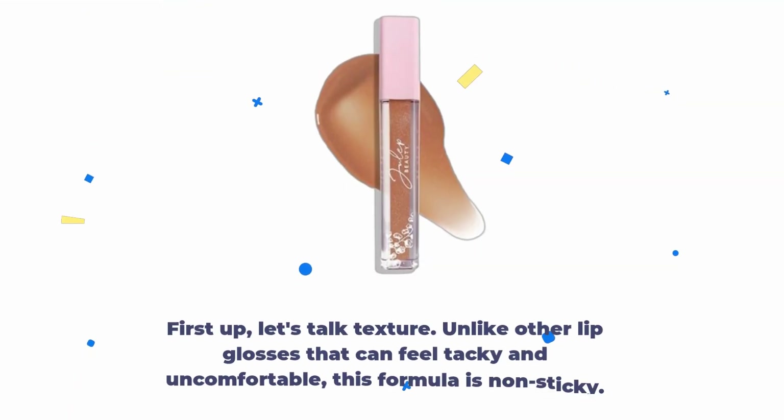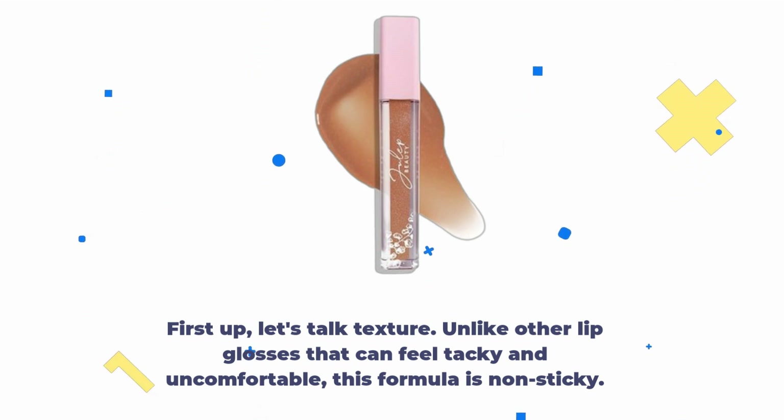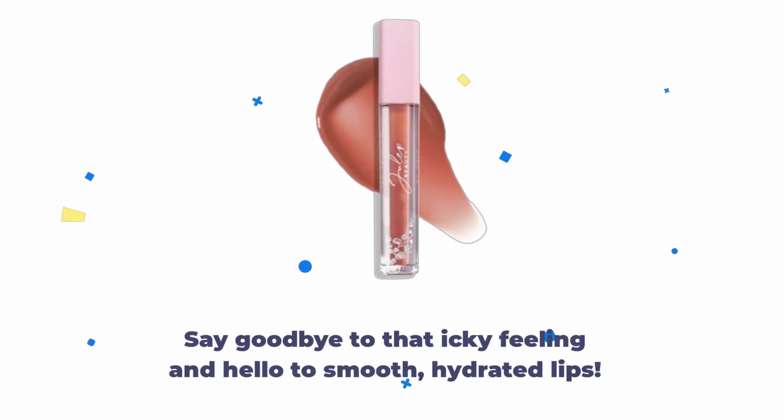First up, let's talk texture. Unlike other lip glosses that can feel tacky and uncomfortable, this formula is non-sticky. Say goodbye to that icky feeling and hello to smooth, hydrated lips.